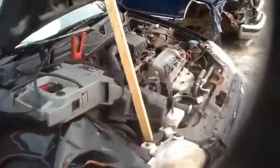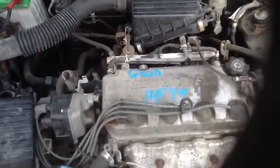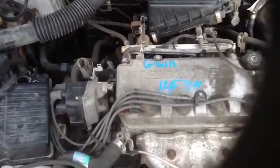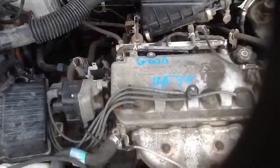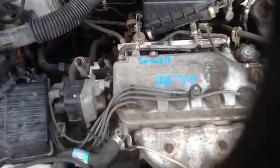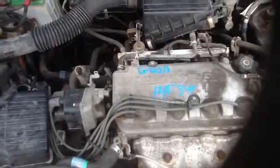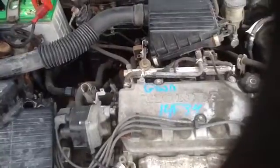We're going to take a step up here and take a look at this 1.6. Once again, this is a 96 Honda Civic, stock number 14F34 with a 1.6. Thank you.